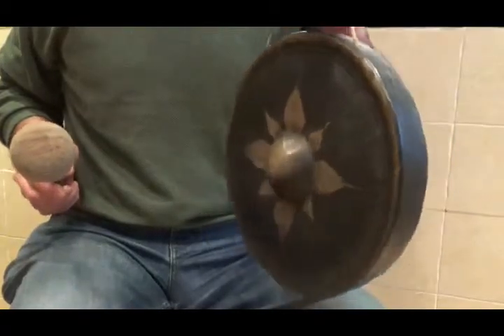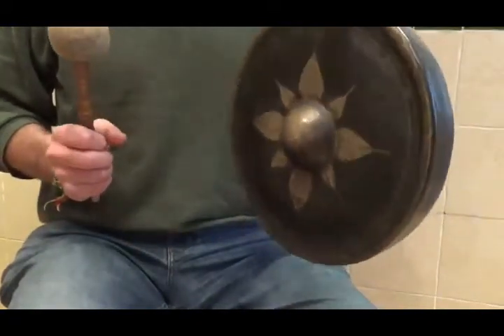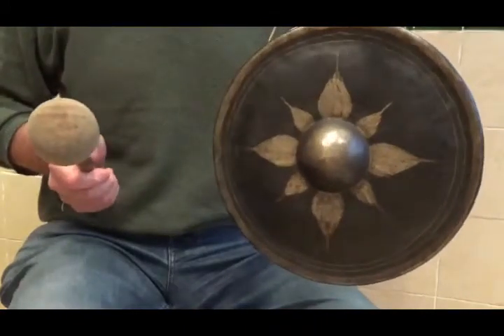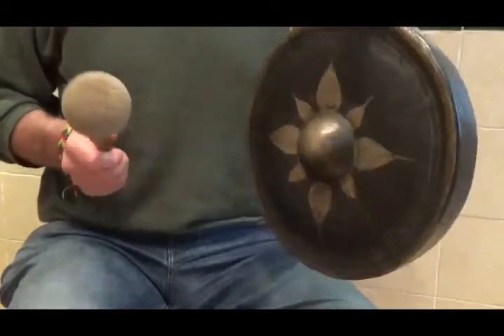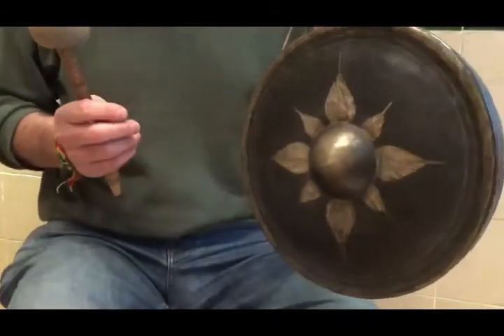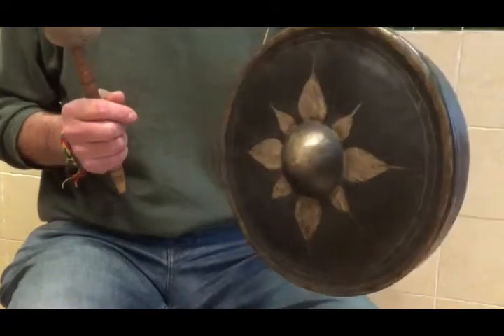This is a Burmese nipple gong. The gong has been around probably since the Bronze Age. Certainly in ancient Greece they had bronze cauldrons they used to hit. The gong as we know it mostly comes from Burma, China, Java, Anam.